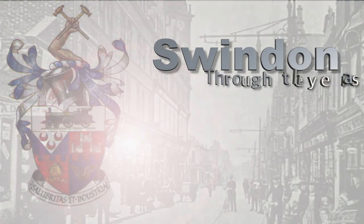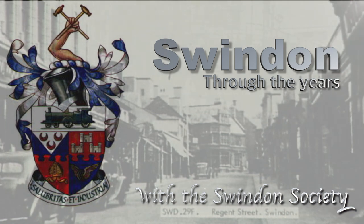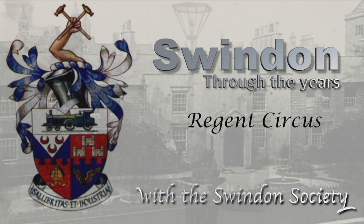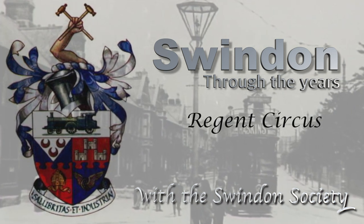With the help of the Swindon Society, we're stepping back in time to Swindon of yesteryear, visiting another area of the town that has changed so dramatically over the years.